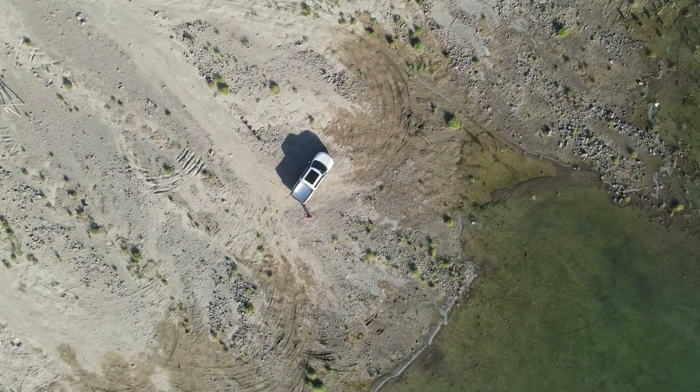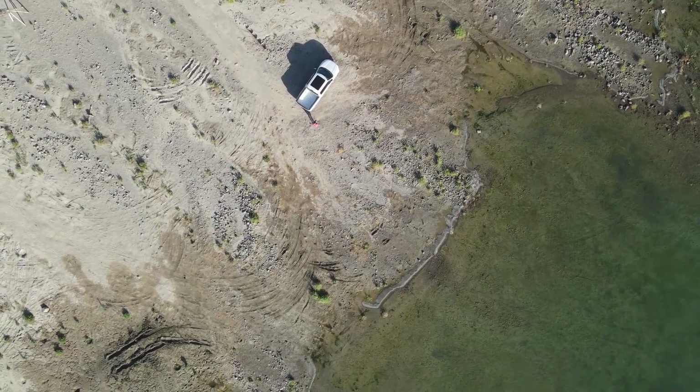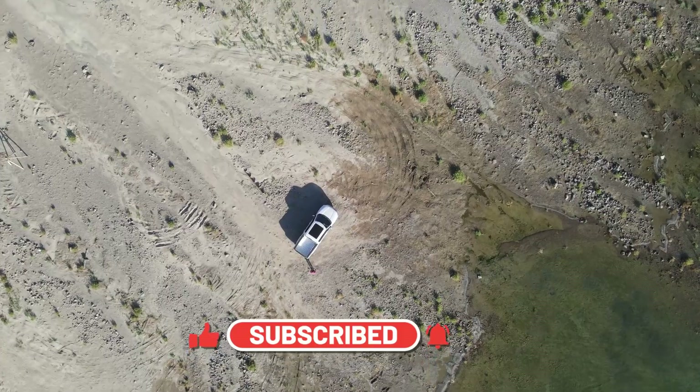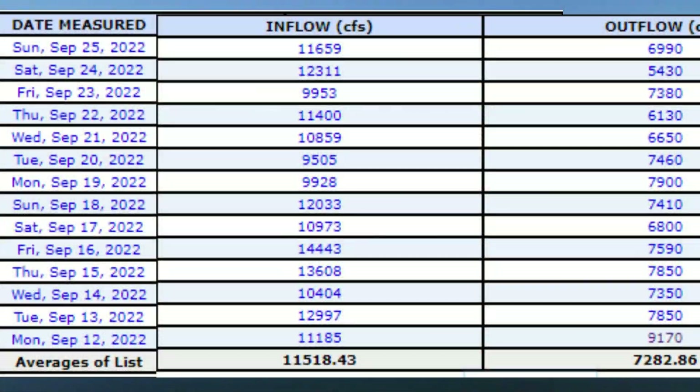In this shot right here, I parked my drone at 175 feet up in the air — that's where the actual water level should be at full pool — and looking down at my pickup, you can see how far down that actually is.